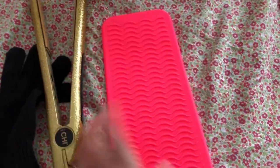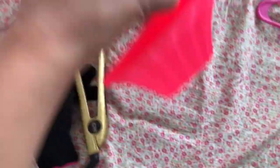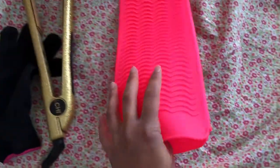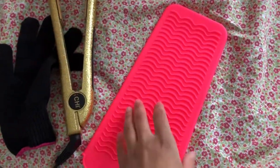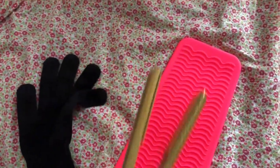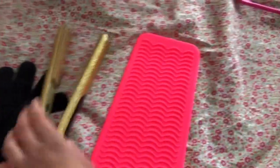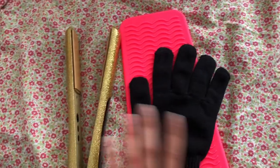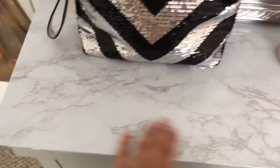The next thing I purchased was this silicone heat-resistant pouch for my flat iron, because every time I'm in a rush — like say I'm on a trip and my flat iron is still hot — I can just put it right in there and it can cool down. It also comes with this glove which is heat resistant, because I like to curl my hair with my flat iron.